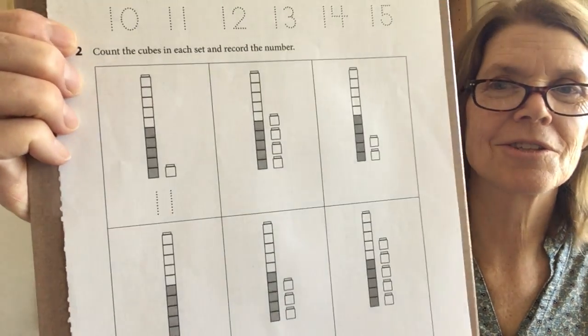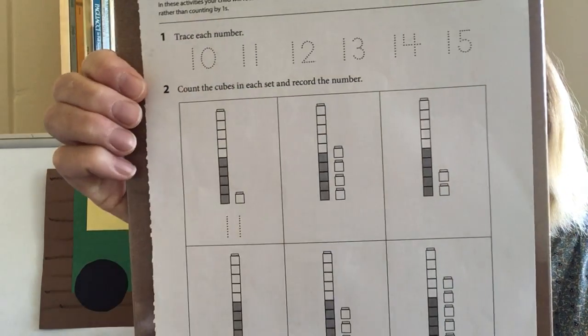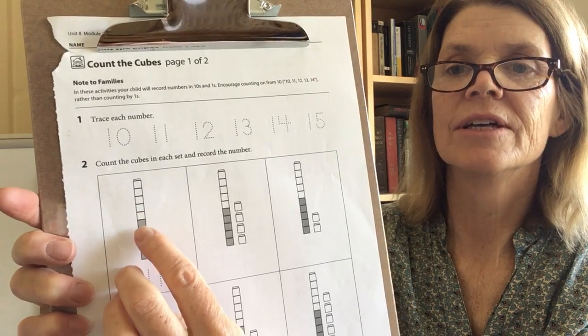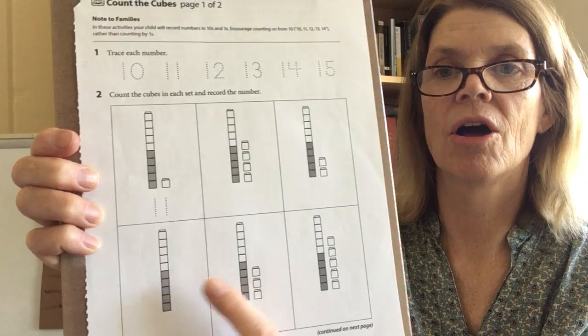So today we have a worksheet called Count the Cubes — they're unifix cubes. Boy, do I miss our unifix cubes in the classroom. Do you remember that when we put our cubes together, we would put them together in trains of 10 or 5? So in this activity, there are some long trains of unifix cubes and there are 10 in each train. Let's count just to make sure: 1, 2, 3, 4, 5, 6, 7, 8, 9, 10. There's 10. All of these have 10 in them on this worksheet.